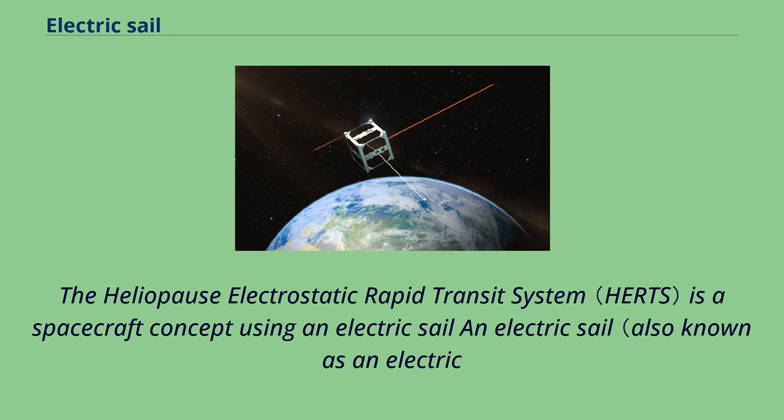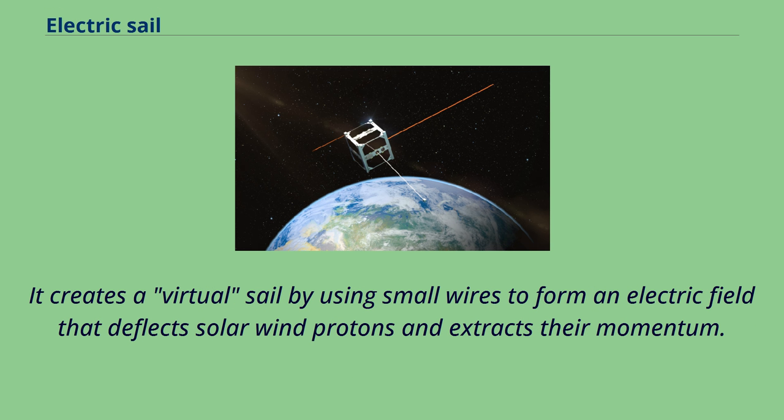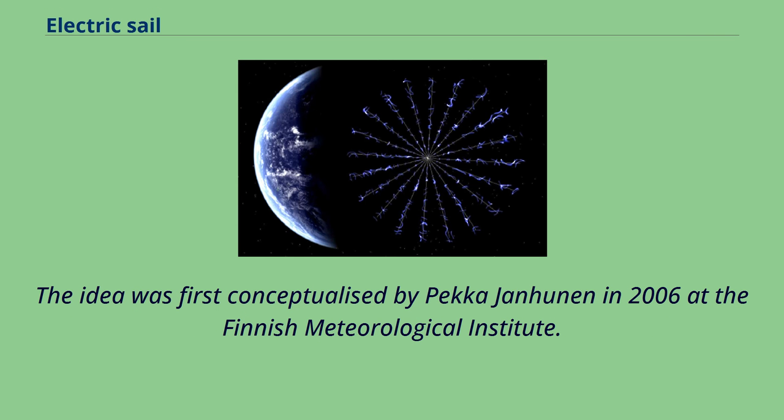The Heliopause Electrostatic Rapid Transit System is a spacecraft concept using an electric sail. An electric sail, also known as an electric solar wind sail or e-sail, is a proposed form of spacecraft propulsion using the dynamic pressure of the solar wind as a source of thrust. It creates a virtual sail using small wires to form an electric field that deflects solar wind protons and extracts their momentum.